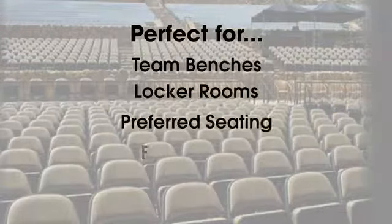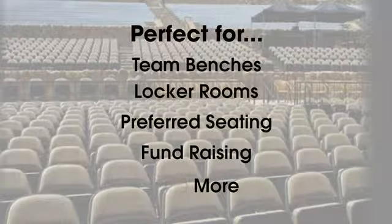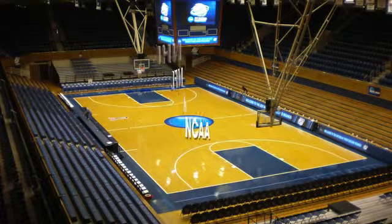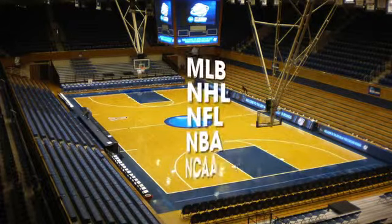These ultimate logo chairs are perfect for your team benches, locker rooms, preferred seating, fundraising and more. They're the same ones used by the NCAA, the NBA, the NFL, the National Hockey League, and MLB.